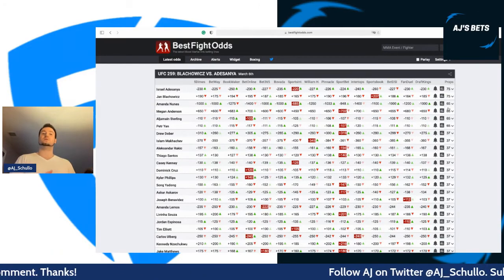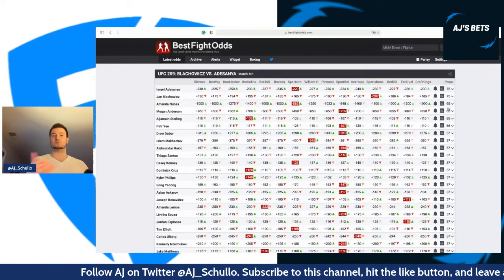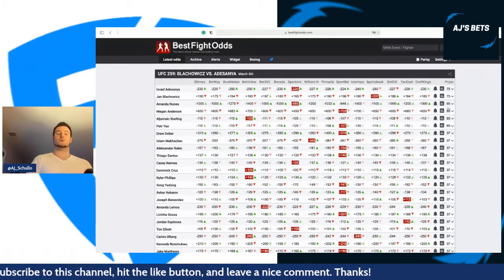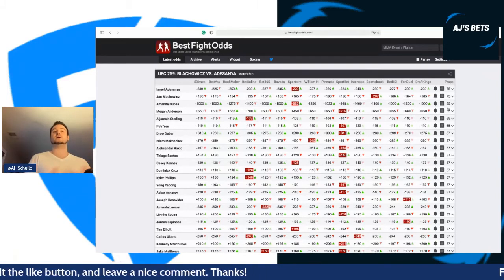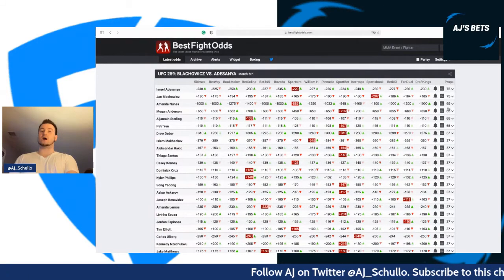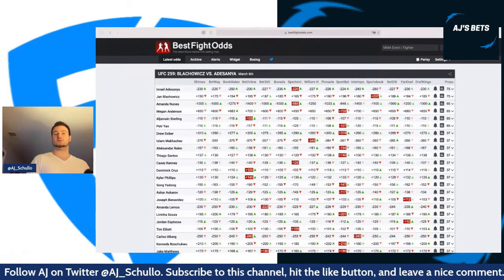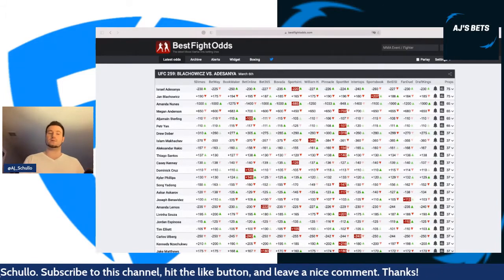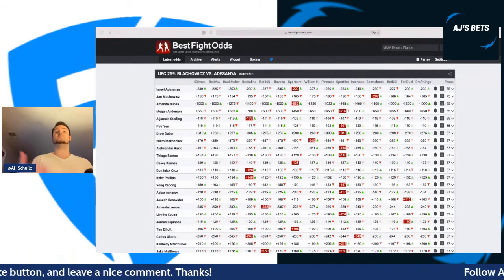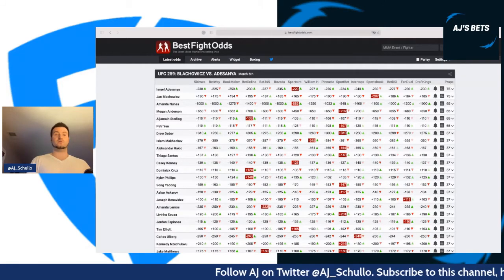Islam Makhachev at $22 — just one dollar below Nunes — has the potential to go out and grapple a lot. Drew Dober's kryptonite has been guys who can take him down. We saw Alexander Hernandez take him down when rocked. Makhachev is one of the best grapplers in the UFC — a 2016 Men's Combat Sambo World Champion. He has the potential to dominate, get the fight to the ground, advance position, and get a submission.